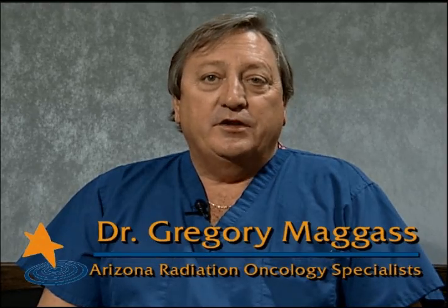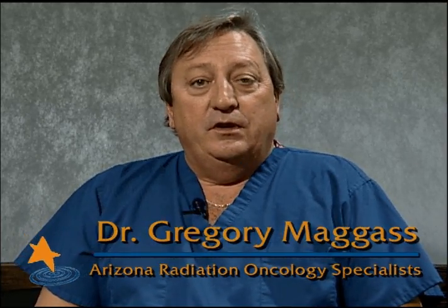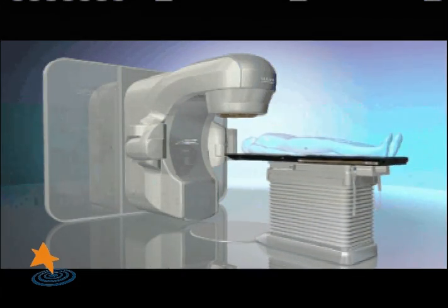My name is Greg Magus. I'm a radiation oncologist working for Arizona Radiation Oncology Specialists. I would like to introduce to you the role of TrueBeam STX in the treatment of prostate cancer. TrueBeam STX offers prostate cancer patients a revolutionary technology in prostate cancer therapy.